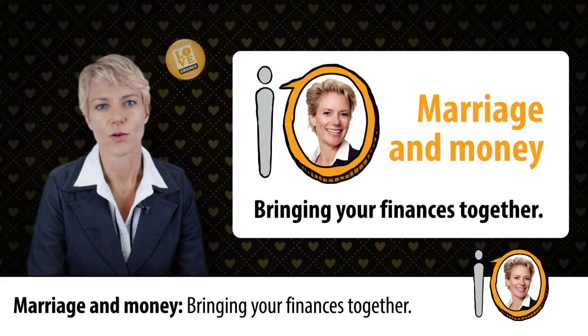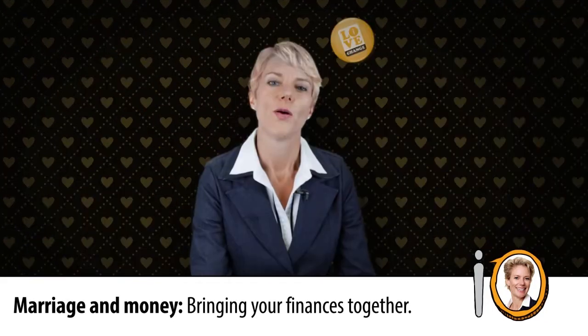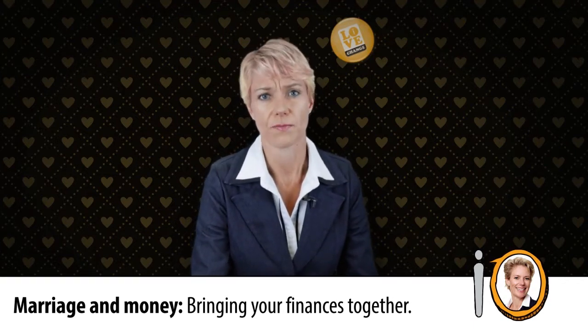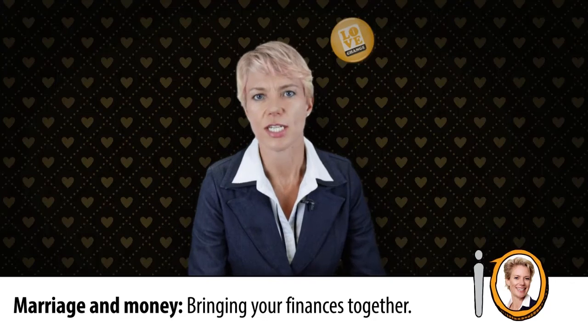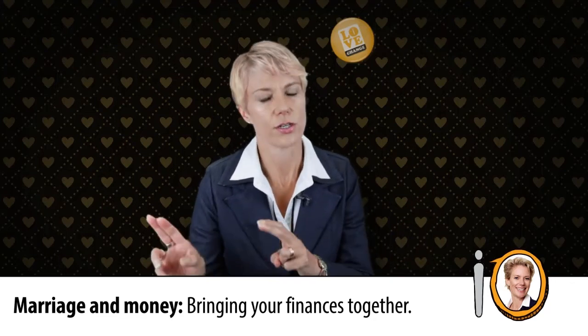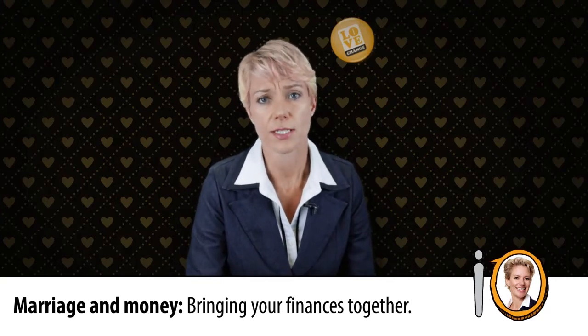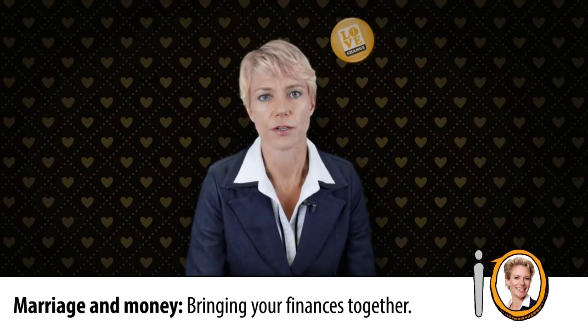Welcome to the Change Exchange, where we're discussing rings and cha-ching. When you get married, it's not just your hearts that become one, but also your money. Even if you're one of those financially independent couples where his is his and hers is hers, when you live together, raise children together, and hopefully retire together, there is an inevitable merging of finances.